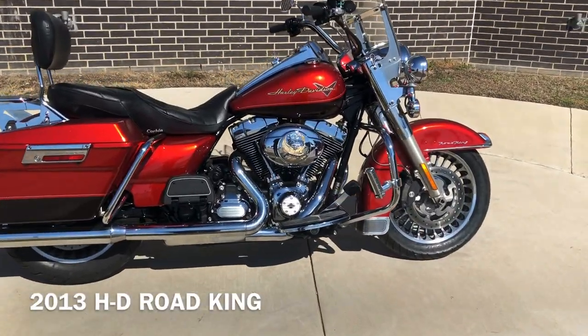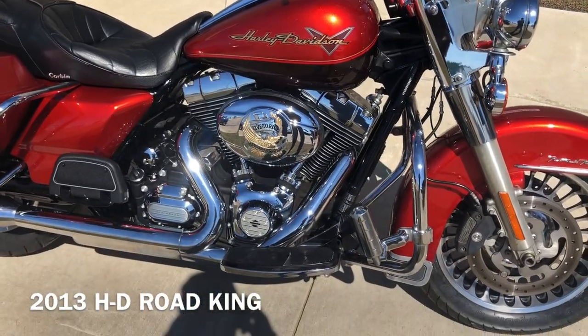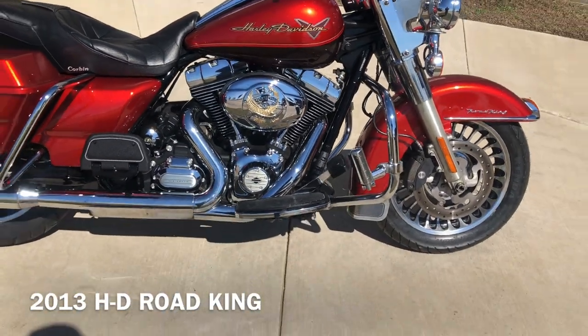This has got the two-tone candy orange and beer bottle paint. 103 inch fuel injected twin cam with a six-speed transmission.